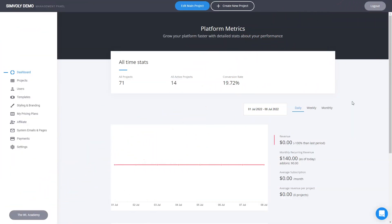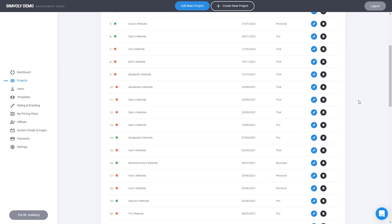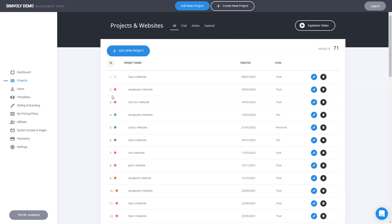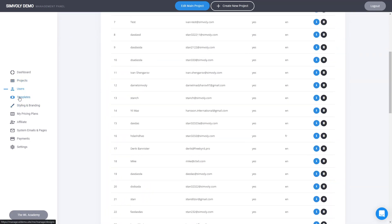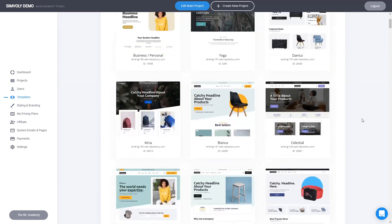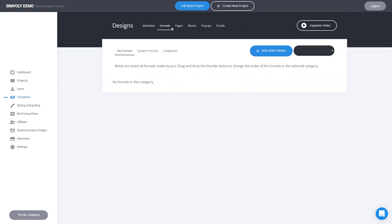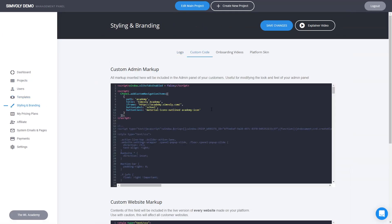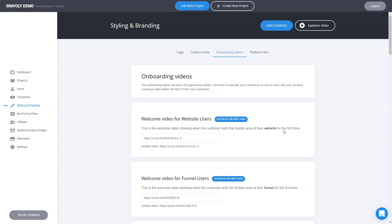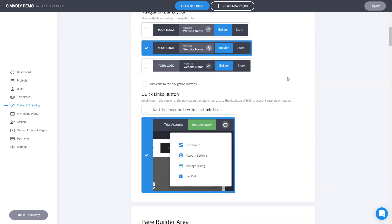In the management panel you can control everything. You have access to all projects created on your system — hundreds, thousands, tens of thousands of projects. You can access each one built by you or your customers, see all registered users, and create unique templates for anything inside your system. If you want a very unique set of designs, you can create as many templates as you need. You can add your branding, custom code like live chats, custom CSS, and even your own onboarding videos to be played inside the system.